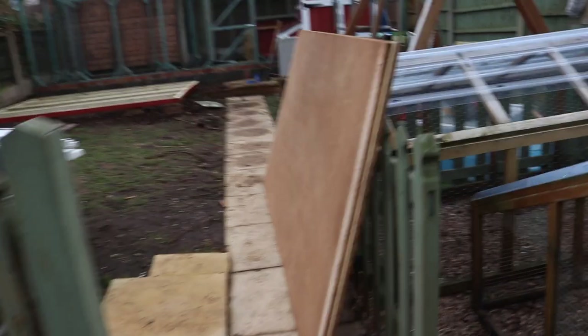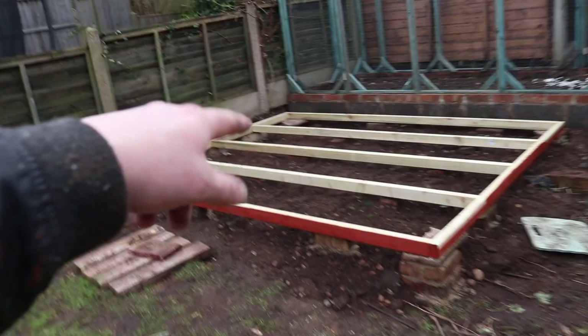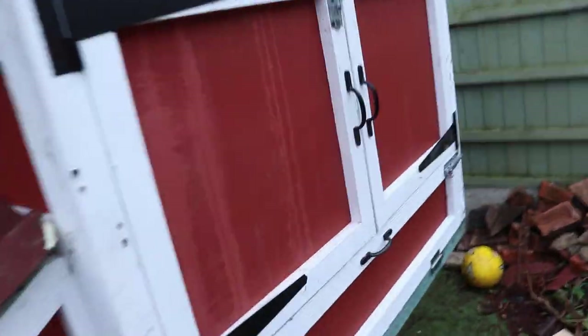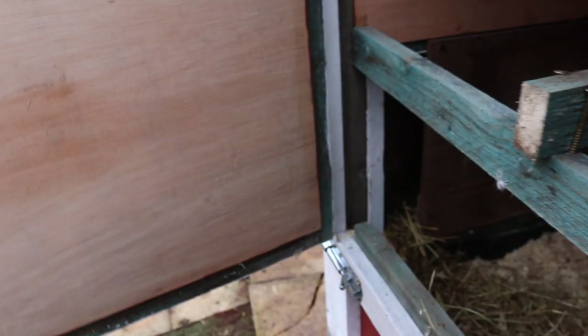So we've got the shed back — it doesn't look that big now it's here. Managed to put the frame down but I've had to send Stu back to the unit because I forgot the noggins. We're coming to the chicken pen because Gemma said we've got another gift from our little chickadees.